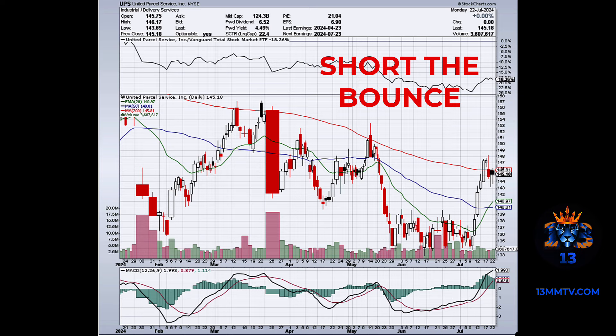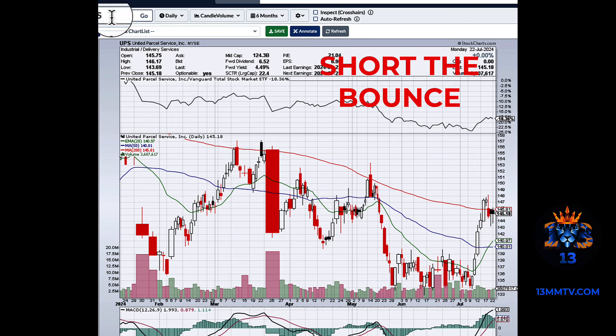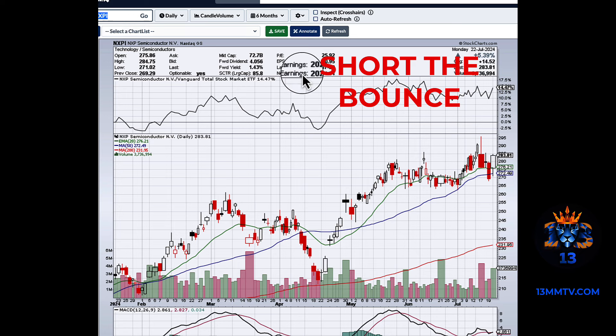Easy trades. Another one was NXPI. Everybody's so bullish on the semiconductors — well, we were not bullish on semiconductors. So we bought 280 strike, 260 strike, and even 255 strike puts. During market hours it's going to break the 260 level. By the end of the week we're going to hit 250, possibly even 245. Semiconductors are in a bear market. It doesn't matter what you hear in the news — just stay bearish. All semiconductor names, including NVIDIA, are going to drop.